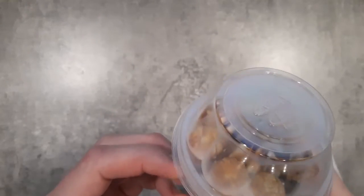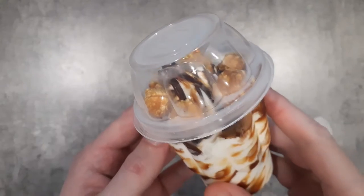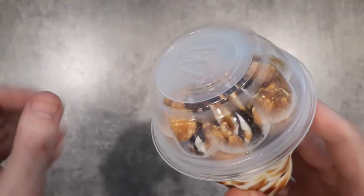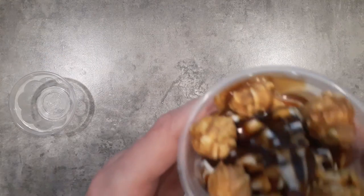Interestingly enough, Dairy Queen as well started offering a Blizzard with Caramel Popcorn like last week. So I guess that's the big trend right now. Dairy Queen has a few different flavors, but McDonald's just has this caramel one.